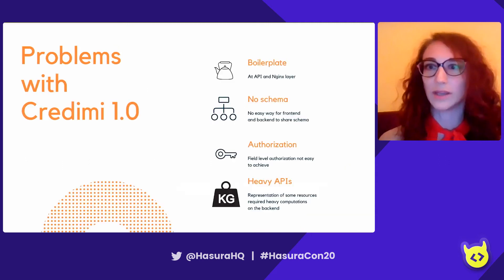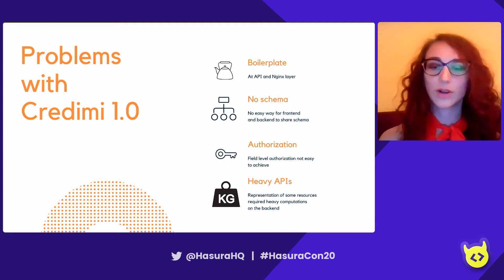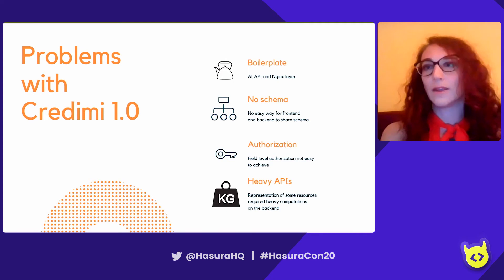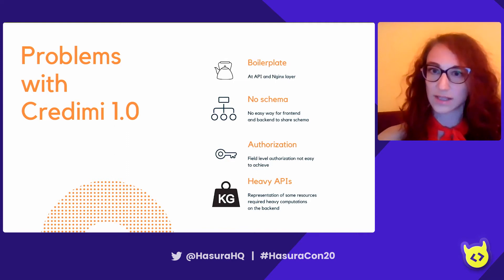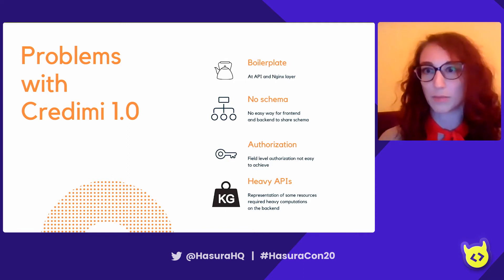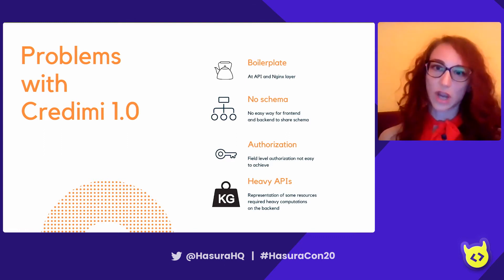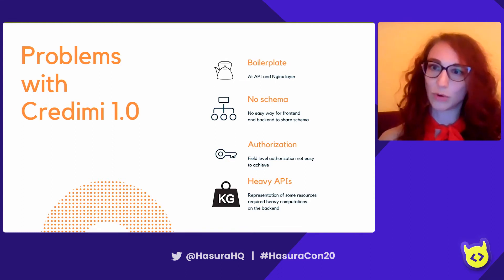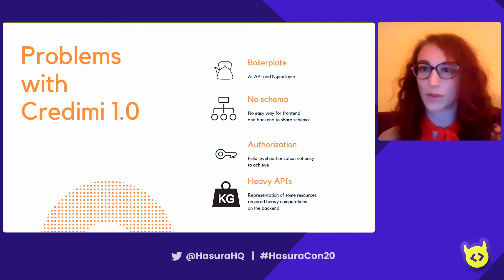This architecture brought several problems. The first was boilerplate — whenever we needed to add a new API, we had to write a lot of code from the database all the way up to the REST layer, and also remember to add the API at the NGINX ingress level, otherwise it wouldn't be reachable. There was also no schema shared between backend and frontend, so even a small typo gave us problems when developing new features, making it tricky to understand where communication was breaking.